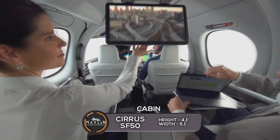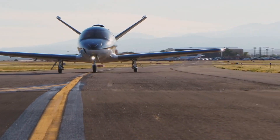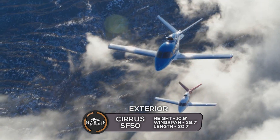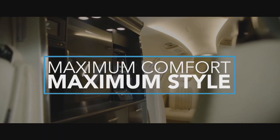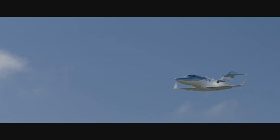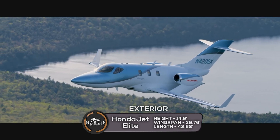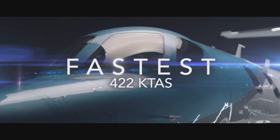Lastly, we will compare the interior and exterior dimensions. The Cirrus Vision Jet has a cabin width of 5.1 feet and a cabin height of 4.1 feet. On the outside, it is 30.7 feet long, 10.9 feet tall, with a wingspan of 38.7 feet. The Honda Jet Elite has a cabin width of 5 feet and a cabin height of 4.83 feet. On the outside, the Honda Jet Elite is 42.62 feet long, 14.9 feet tall, and has a wingspan of 39.76 feet.